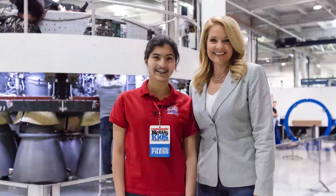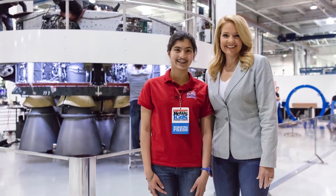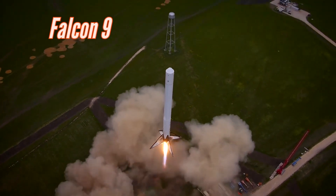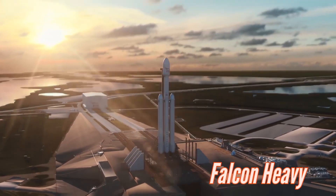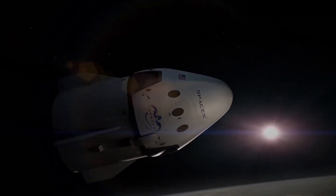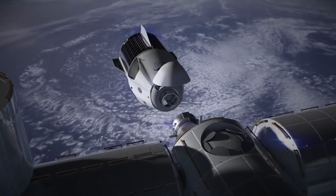I met Gwen Shotwell, the company's president and an engineer. Hi, I'm Gwen Shotwell, President and Chief Operating Officer of SpaceX. At SpaceX, we're building both rockets and spaceships. The rockets we're flying right now are the Falcon 9 and the Falcon Heavy. Within a couple of years, we'll be flying the big Falcon rocket, BFR. We're also building spaceships — the Dragon spaceship, flying right now to and from the International Space Station, and in just a few years, the big Falcon spaceship, which is part of the BFR rocket system.